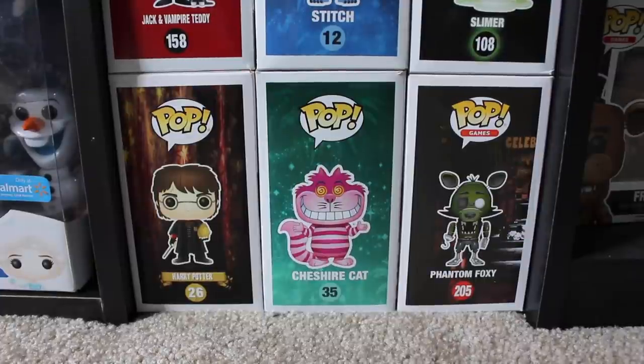Hi guys, Top Pops here, and today I'm going to be doing my top 5 favorite D Funko Pops. So let's get started.